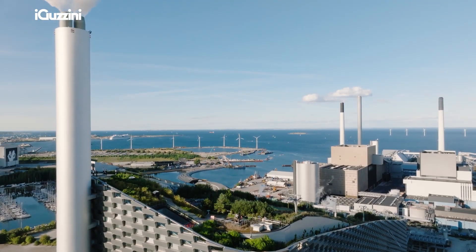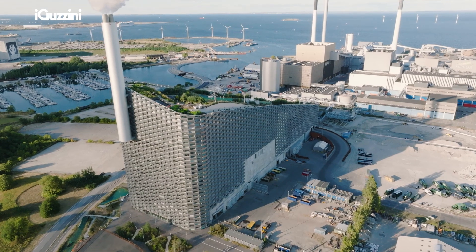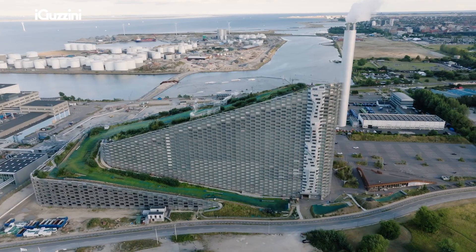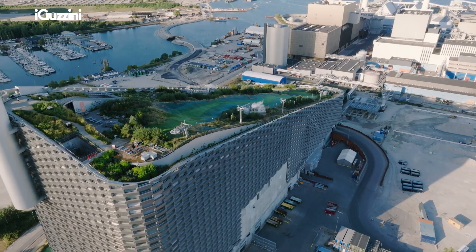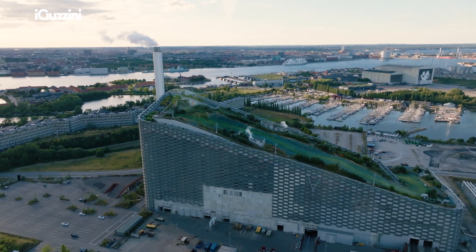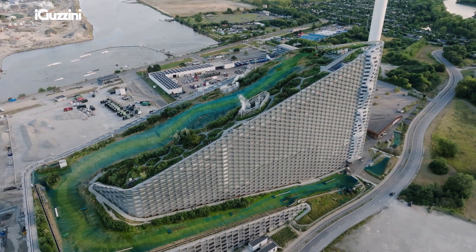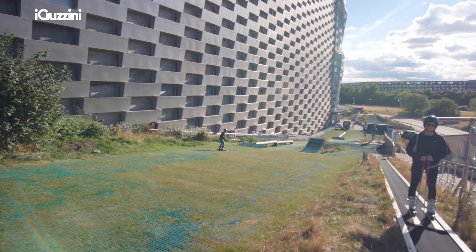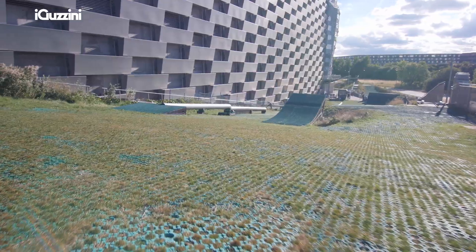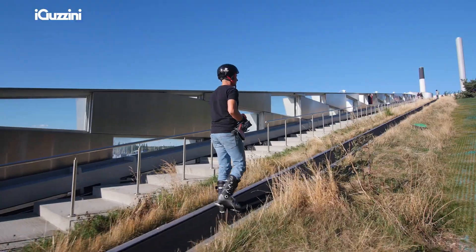We're standing on the roof of one of the world's most eco-friendly and energy efficient waste-to-energy plants. The idea for this project came back in 2010, where the power plant owners needed to build a new power plant. They thought that instead of building an ugly, grey, huge box, they wanted to give something back to the city.